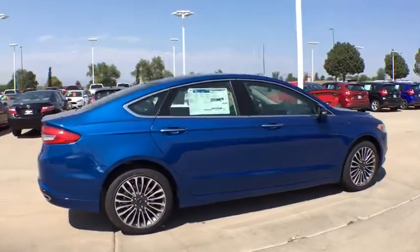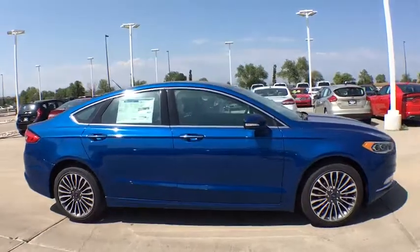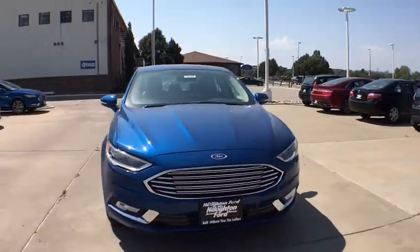Front floor mats, cruise control, four-wheel disc brakes, ABS four-wheel, rear defrost, auto-off headlights, AM-FM stereo radio, child safety locks, heated driver's seat, passenger airbag.